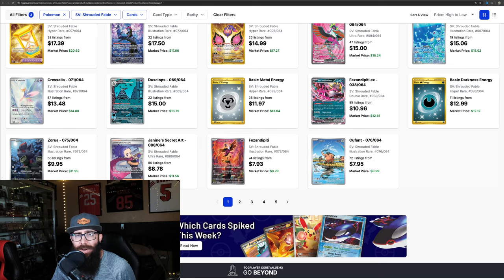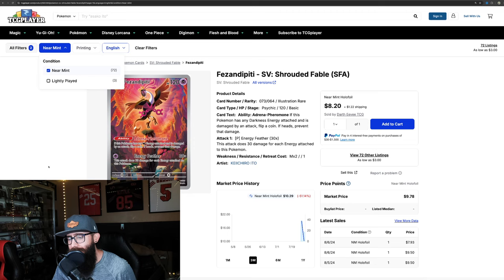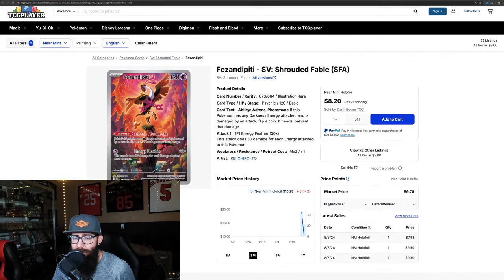This Phezendipity IR I think is another good looking card. Same thing, just on its way down from $20 to $10. Now we're seeing $7 sales, and that kind of tracks.